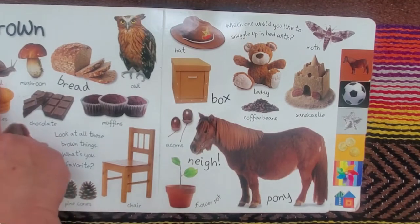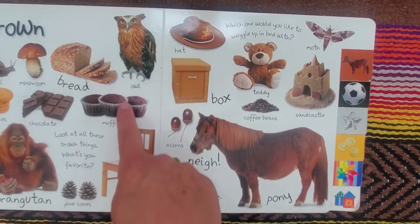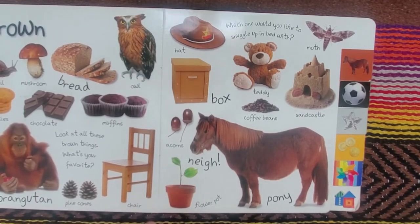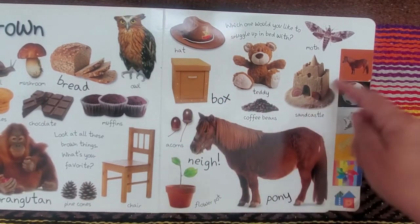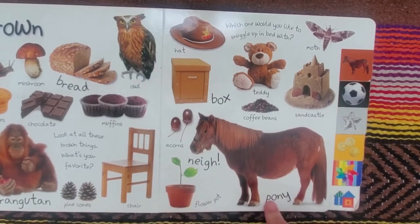Brown. Snail, mushroom, bread, owl, cookies, chocolate, muffins, orangutan, pinecones, chair, hat, box, tent, teddy, coffee beans, sandcastle, moth, acorns, flower pot, and pony.